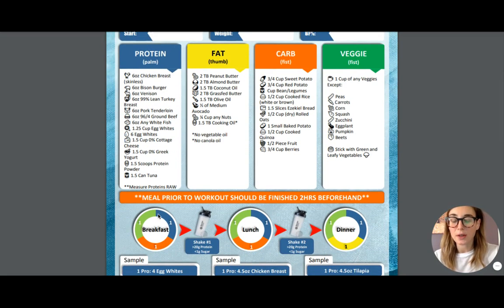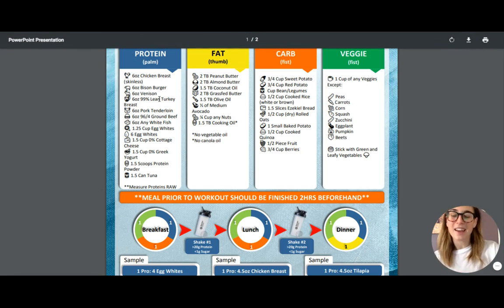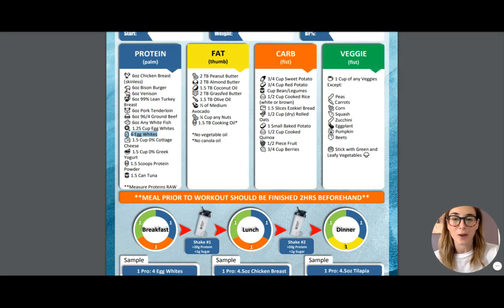For breakfast, you can have one blue block, one orange block, and one green block. The blue block is protein, the orange block is a carb, and the green block is a veggie. So let's say for breakfast you want to do some eggs — you're going to choose to have six egg whites. Make sure you're having egg whites and not the whole egg, otherwise it is not just a protein source. Then we can go over and check out the carbs.